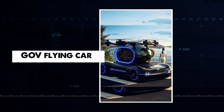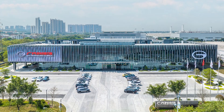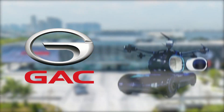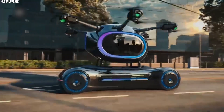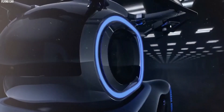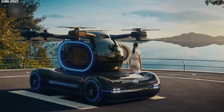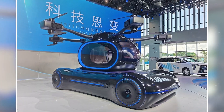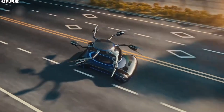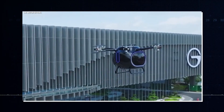At a recent Tech Day event, Chinese company GAC unveiled the GOV Flying Car — a revolutionary vehicle combining the convenience of driving with the freedom of flying. The GOV has a unique design: a one-seat capsule mounted on a four-wheel platform. The lower part works like a regular car with wheels, while the upper part is a detachable drone with six folding blades.